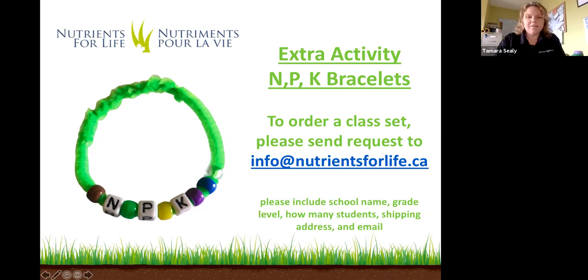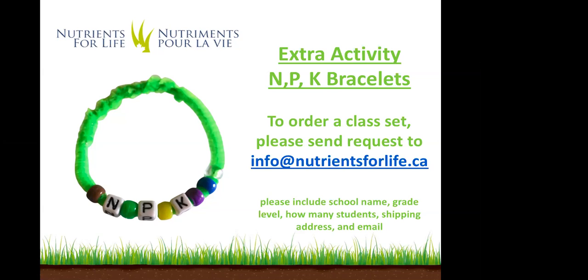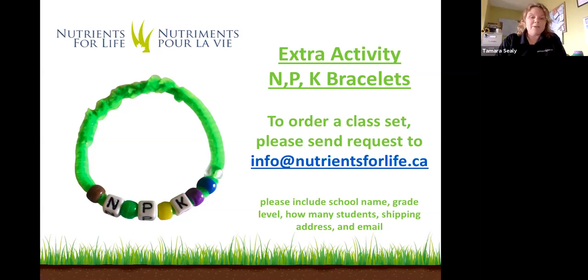To wrap up, thank you everyone for joining us for our session today about plants getting hungry, learning about different nutrients. The kits are on the screen if classrooms would like to order those to be sent to them. Please remember to include your school name, grade level, number of students, shipping address, and email address. Thanks again for joining Ray and myself today, and thanks for all the wonderful questions. Please enjoy the rest of the spring session of the Royal Winter Fair.